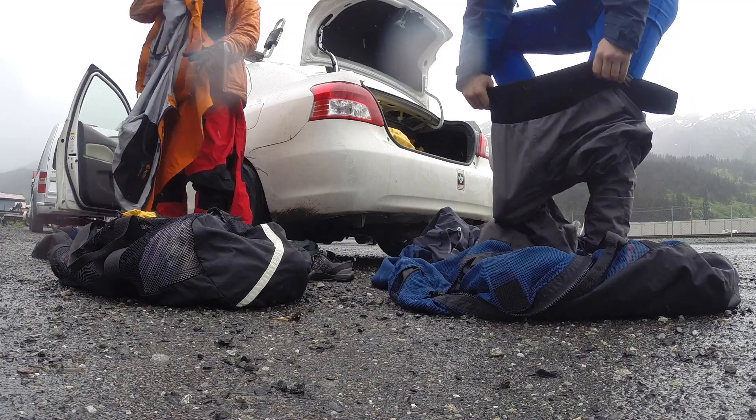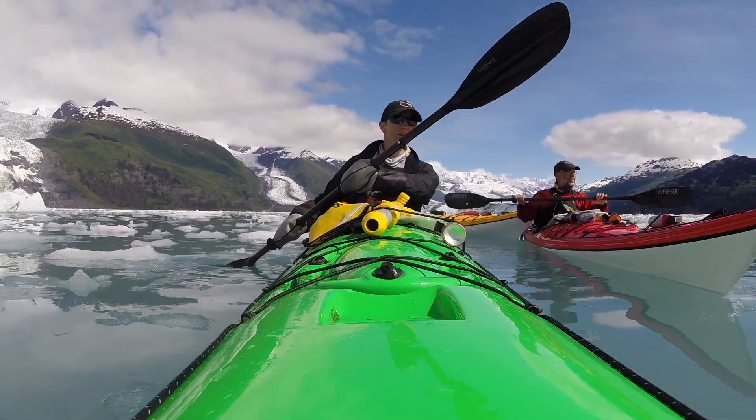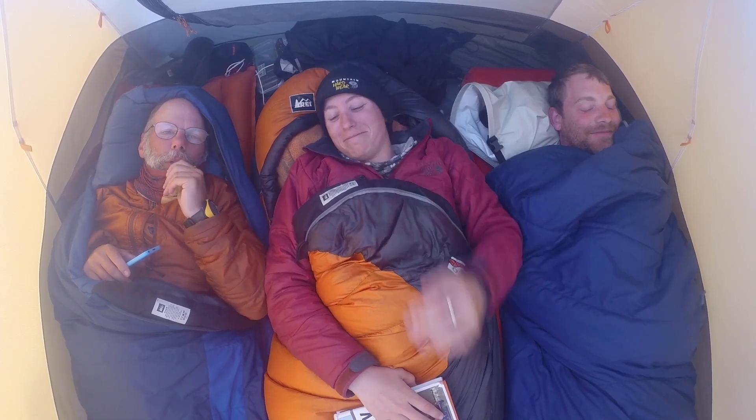Kara expressed something that I've experienced on long paddling trips — you're in a conversation with someone and you can't figure out the answer to a question, and you don't have Google because you're in a remote location. They don't have internet at the moment, so she made a list of things to Google when they get back. Then you sit down over a cup of coffee and you Google all the things, and it's really fun to rehash conversations and now you know the answers.